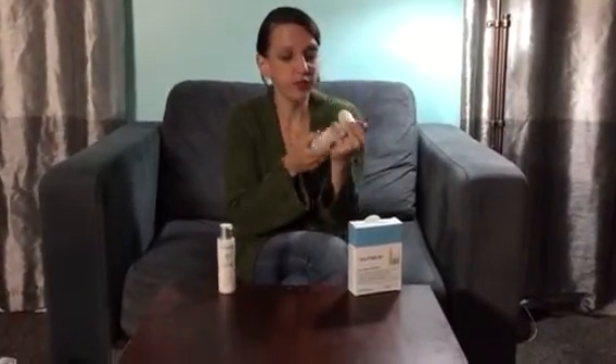You also get these two little bottles, which are the astringizer and the spot treatment. So if you happen to get one little pimple that is really bothering you, you want to use the spot treatment. I love this — it's awesome.